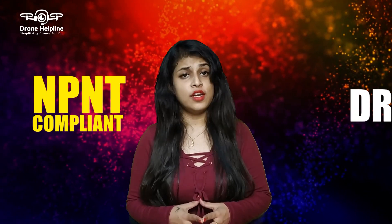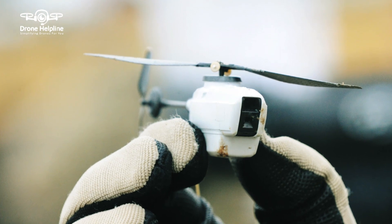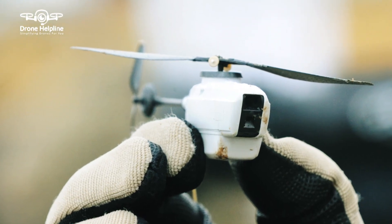Friends, in this video, we will be taking you through all the N20 compliant drones in India till date. DGCA has divided drones into 5 different categories. The first is the nano category drone which is less than or equal to 250 grams and does not require any registration as an N20 compliant drone.